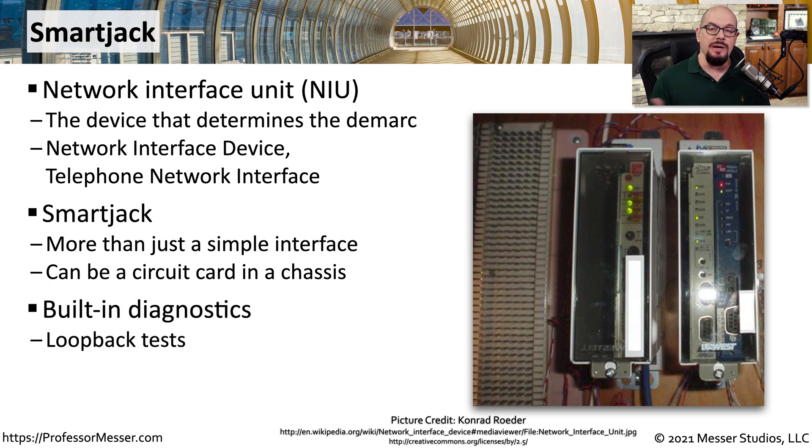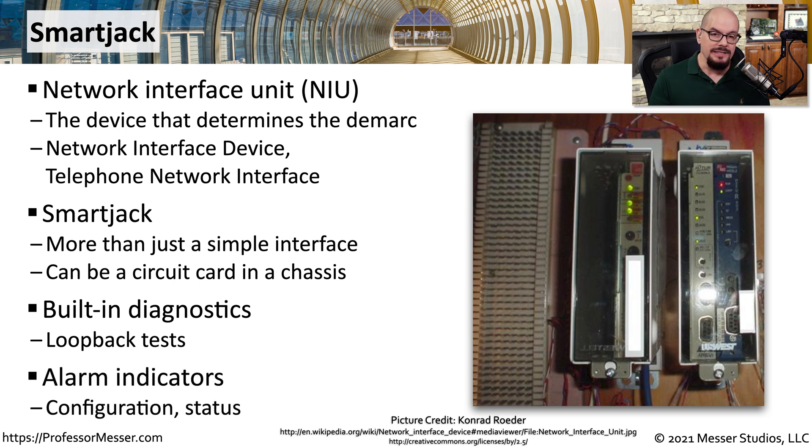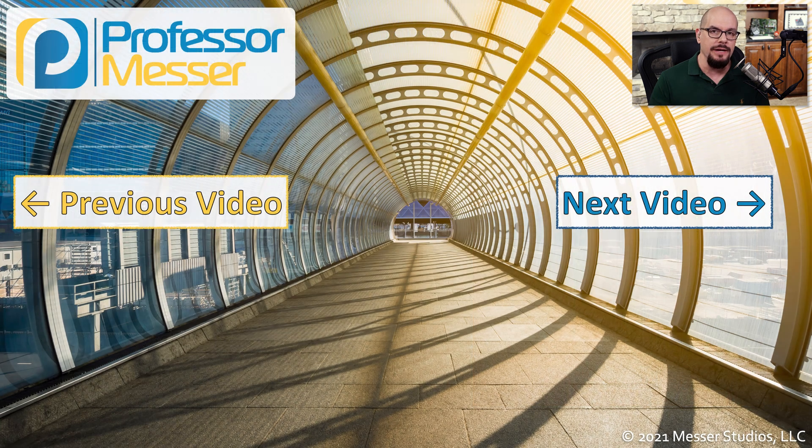This is obviously much more intelligent than just having a single RJ45 connector. This is a powered system that is monitoring and able to provide diagnostics remotely, so the provider can connect to the smart jack, run their own tests, and determine if the problems occurring are on the provider side of the network or on your side. Even though you may not have physical access to the smart jack, you are able to view it through these windows, and very often you're able to see alarm notifications and other status lights that might help you understand more about the connectivity you have to that wide area network provider.